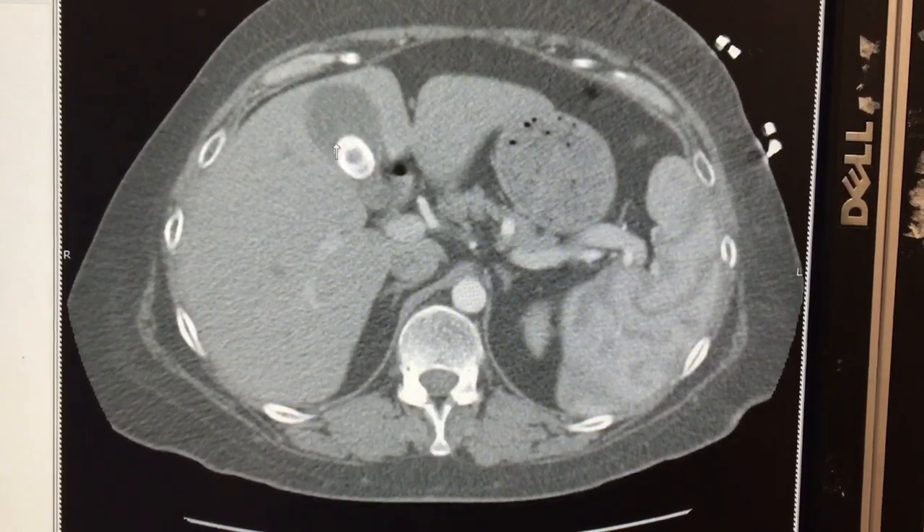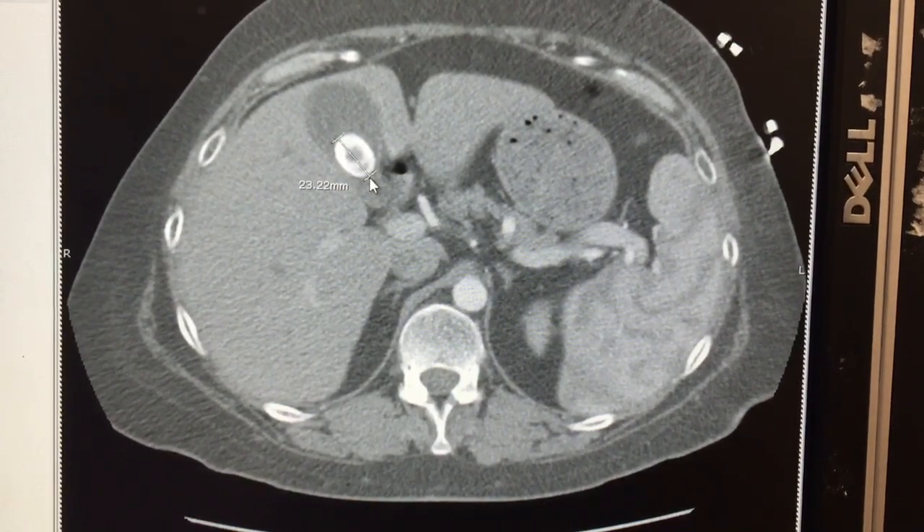Let's go ahead and measure that. That's 2.3 centimeters.